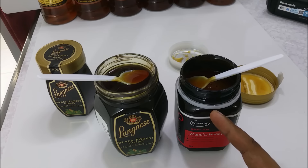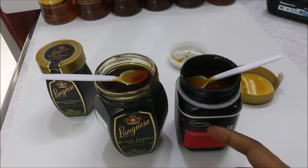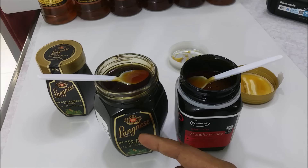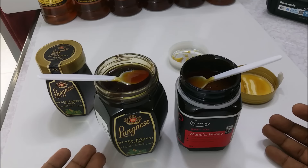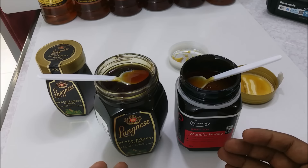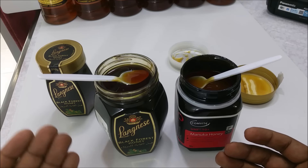People are crazy about Manuka and they buy it and pay $80, $100, even 100 plus dollars for only 500 grams. This bottle is around $10 to $15 — you can't sell this bottle for $60 or $80 because nobody will buy it. It's like the difference between BMW and Suzuki — you're not going to pay the BMW price for a Suzuki, because there's a reason. People who use both know the difference.